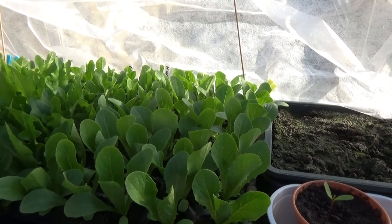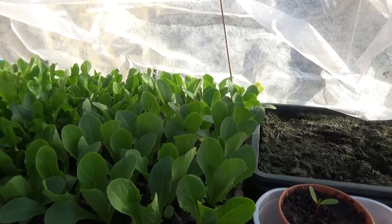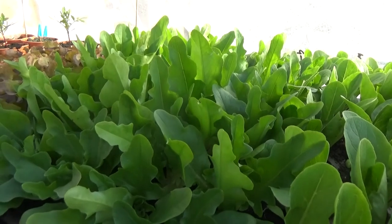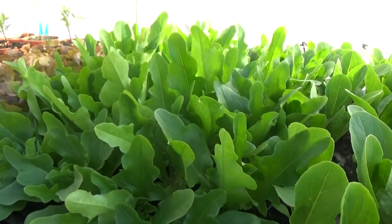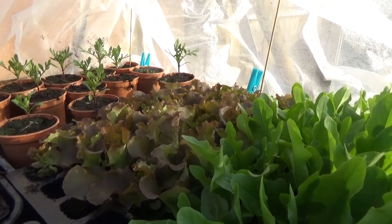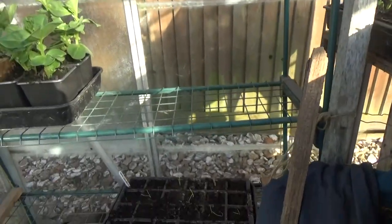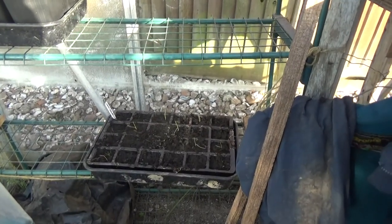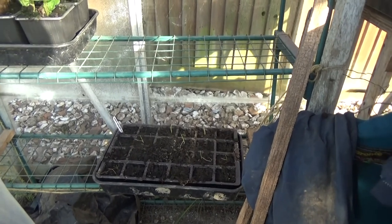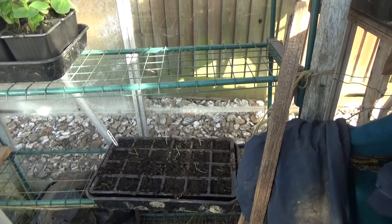There are those trays in polytunnel one with the lettuces I was on about — the ones I pricked out. There's a tray of 40 winter density doing really well, 40 green oak leaf doing well, and 40 Lola Rosa also doing well. We've also got a tray of onions I'm trying to grow from seed — never done that before. They're not doing too well at the moment so I might do another batch, but we'll see.